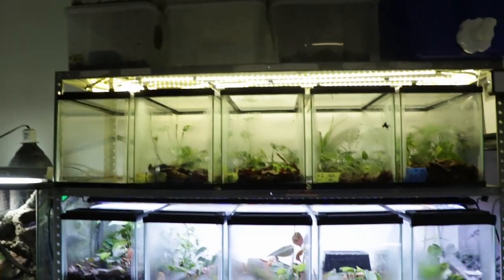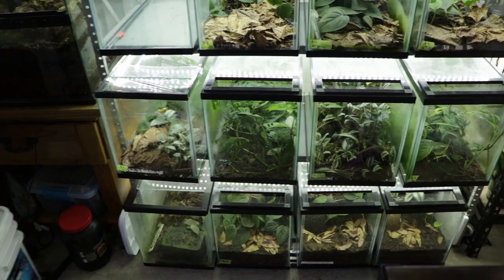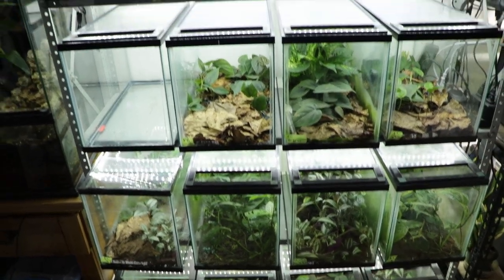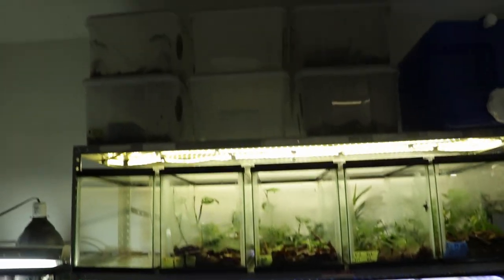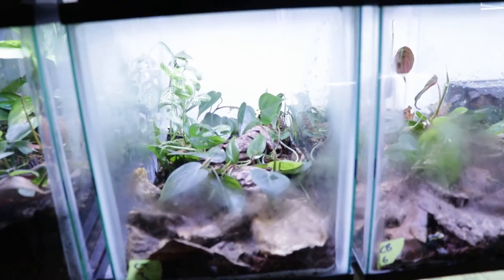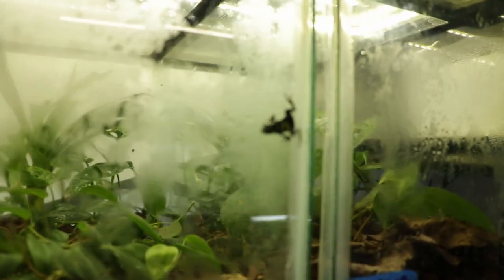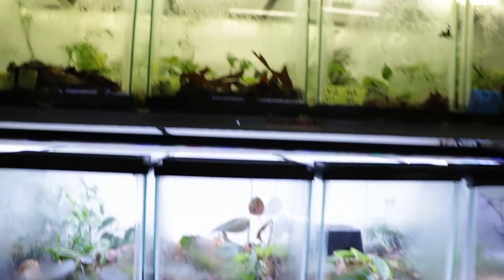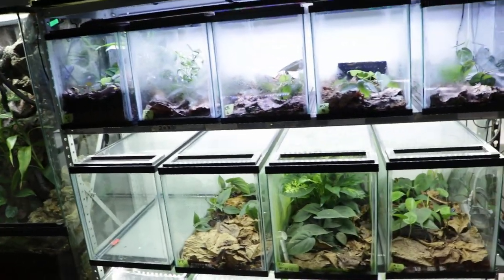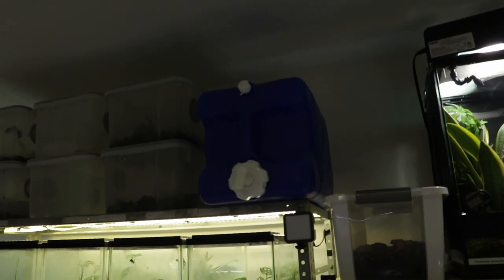Moving over here I have this big rack — this is my growout area where I raise up all my froglets, grow out any frogs I've decided to hold back, or use as temporary holding. I have 12 ten-gallon tanks and 10 five-gallon tanks, plus a couple tubs on top in case everything fills up. Again, a lot of these frogs are ready to sell — I have citronellas, cobalts, micro spots, thumbnails including a vanselinii, and a bunch of chisutas. If you're within Canada and interested, the weather's warming up so it's good to ship — let me know. Up top I've got a jug of RO water for tadpole water and filling misters.